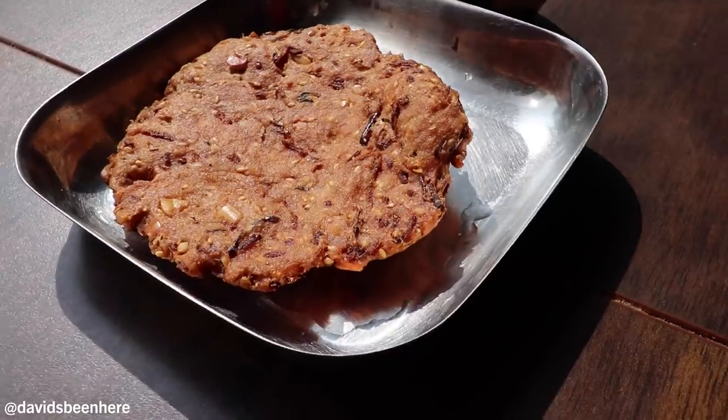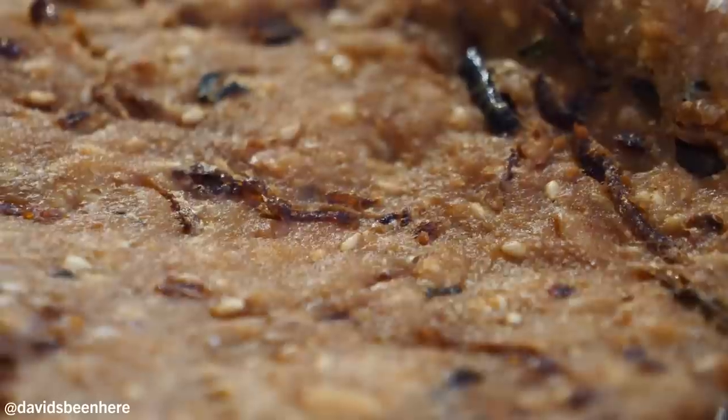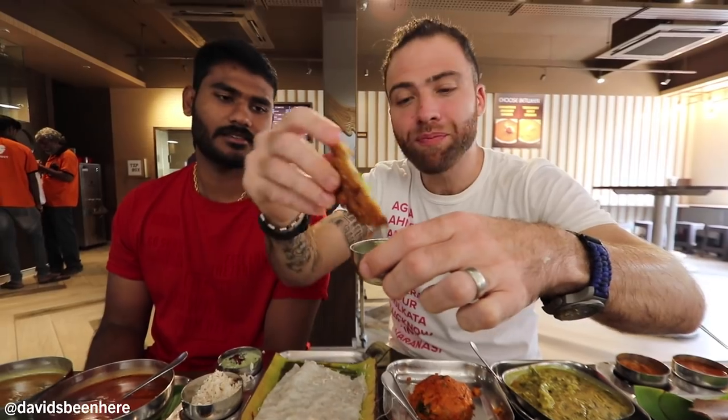Masala vada — so masala vada is a super dense vegetable patty. Break a piece and dip it into the mint chutney, get a big chunk. This is basically a vegetarian's dream right here. Deep-fried — always.